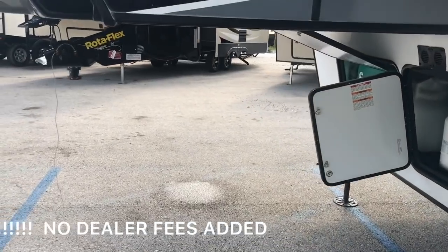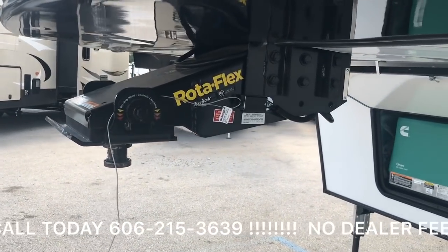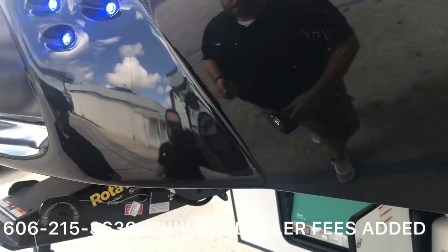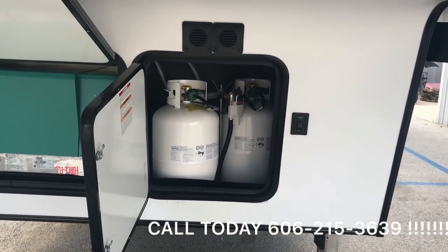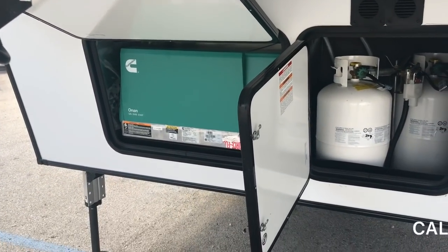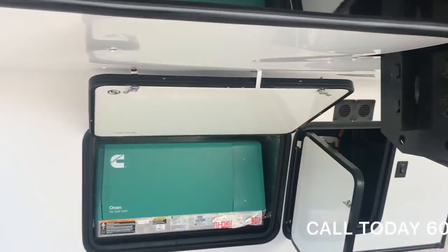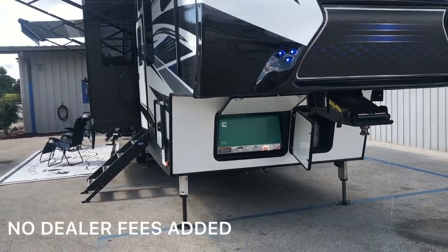As we walk around the front, you're going to see the Rotoflex pinwheel box — that's going to give you a good, smooth, comfortable tow. LED lights on the front cap, which is a painted fiberglass front cap. You're going to see your twin LP tanks, and over here your Cummins Onan 5,500-watt generator. That is enough to power every single thing on this coach without you having to have a hookup. So if you're boondocking, you've got everything you need.